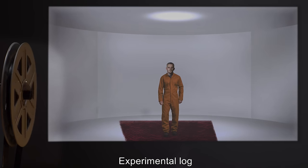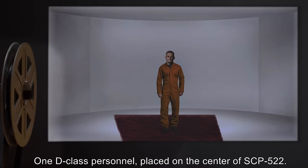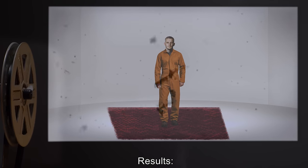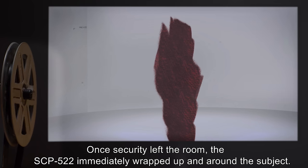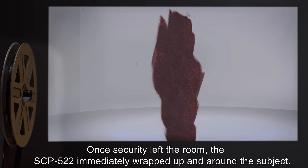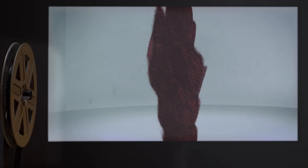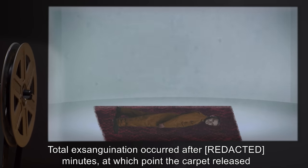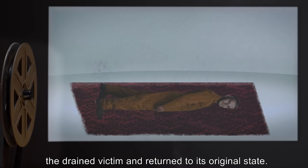Experimental Log. Experiment 1: One D-class personnel placed on the center of SCP-522. Results: Once security left the room, SCP-522 immediately wrapped up and around the subject. Subject could be seen thrashing through the underside of the carpet. Total exsanguination occurred after five minutes, at which point the carpet released the drained victim and returned to its original state.